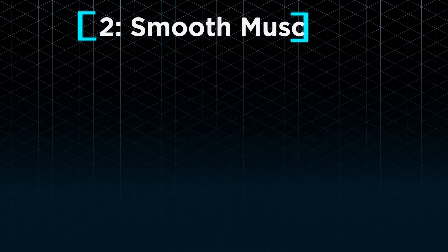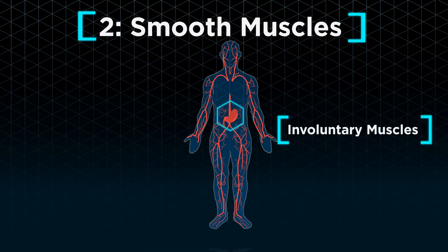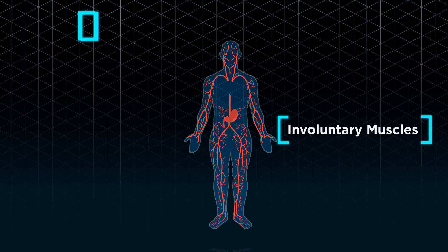Smooth muscles, which make up your blood vessels, stomach lining, and other organ linings, are involuntary muscles as their movement is not under our control. For example, it is impossible for us to tell our stomach to churn and digest our food faster.